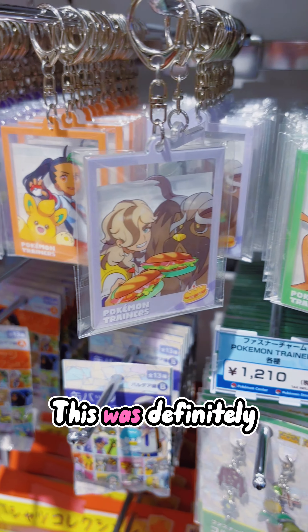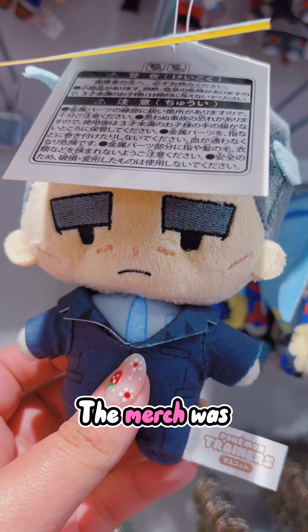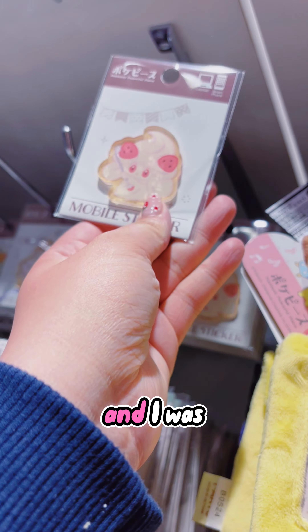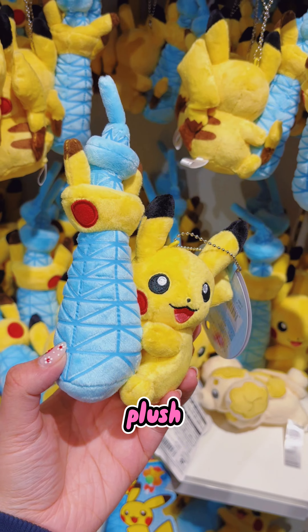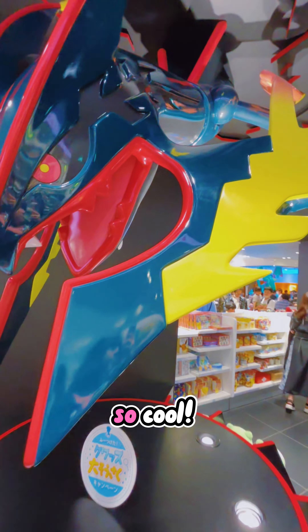Oh my goodness, this was definitely the most crowded Pokemon Center I visited. The merch was excellent, the selection was great, there were lots of different things, and I was lucky enough when I went to get the exclusive Skytree Pikachu plush, and the shiny Mega Rayquaza in the back of the store is so cool.